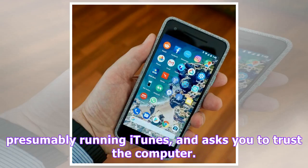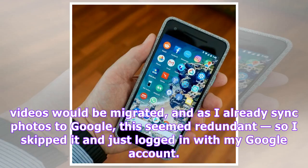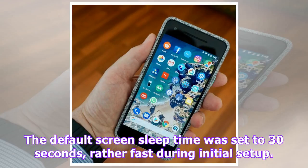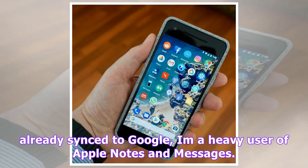Downloading my apps took about 10 minutes, followed by 14 updates to pre-installed apps that took another 10 or so. The default screen sleep time was set to 30 seconds, rather fast during initial setup. What I'll miss leaving the iPhone: while my email, contacts and photos are already synced to Google, I'm a heavy user of Apple Notes and Messages. Google has Keep for notes, and messaging is fragmented across Facebook Messenger, WhatsApp, Google Allo, Google Duo, Microsoft Skype and various others. SMS feels like an archaic mode these days but it will do.